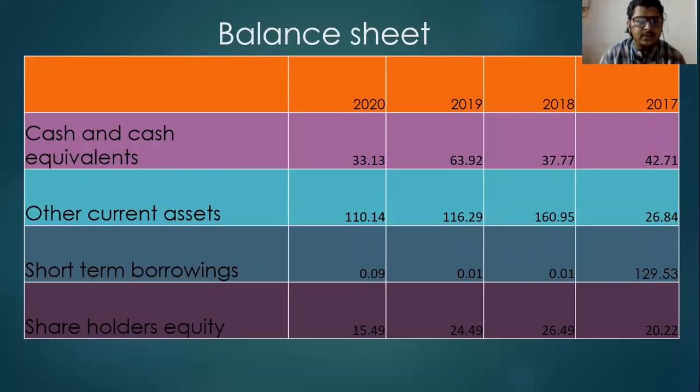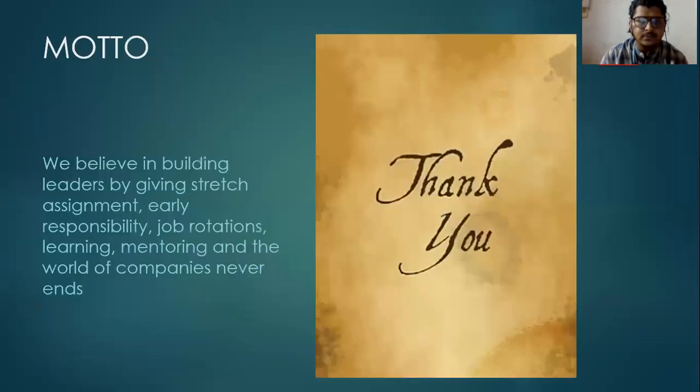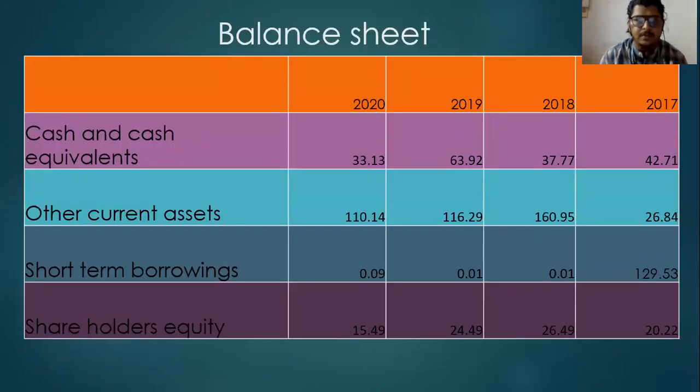Coming to the balance sheet. Cash and cash equivalents in 2020 were 33.13 and other current assets were 11.11. This is the balance sheet of Orient Cement, though it is not the complete balance sheet.